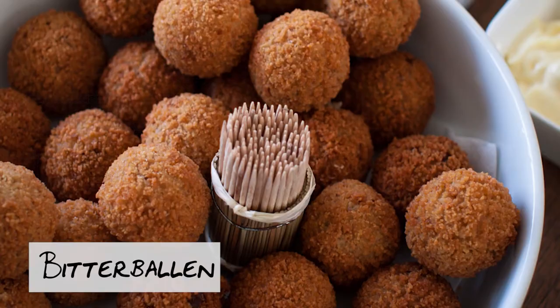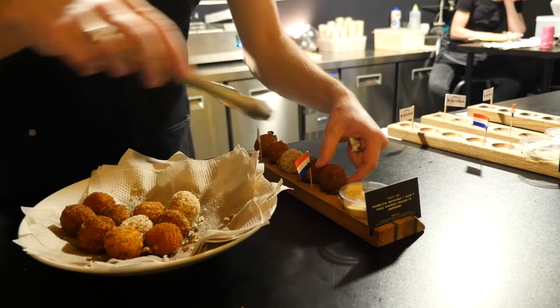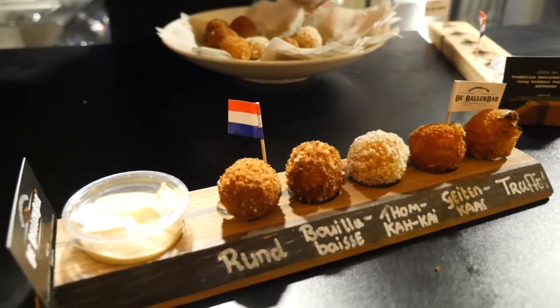Bitterballen. Bitterballen are little mini ball croquettes. There's usually lots of different types served as a selection. They're great with dipping sauces as well.